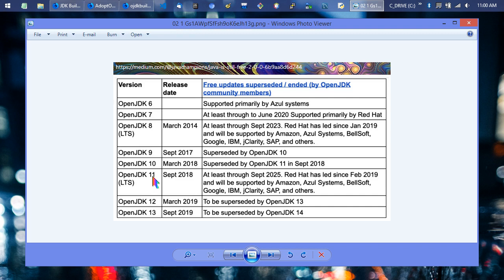It's worth noting that something like 11.0.3 would be equivalent to 12.0 or 12.0.1 in terms of bug fixes — each new edition incorporates all previous bug fixes. Java 11, the current LTS version, is good through at least September 2025, with Red Hat leading and other companies supporting it as well. Most of them are providing their own distributions too.